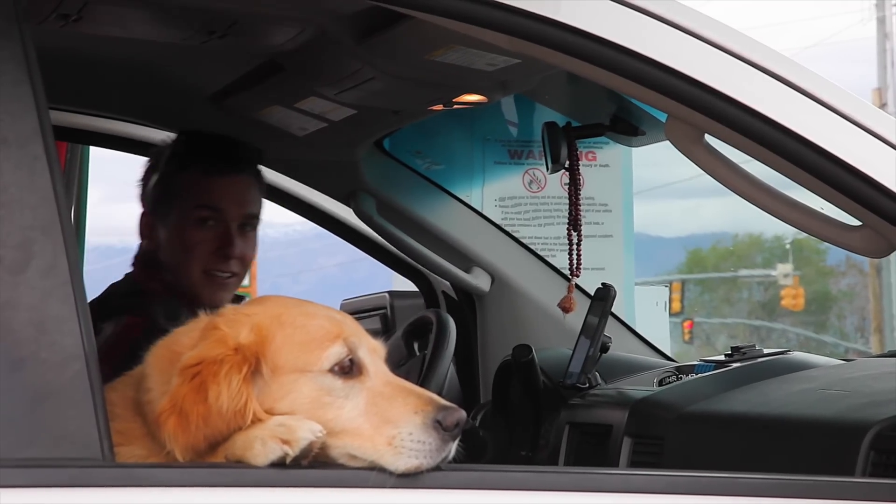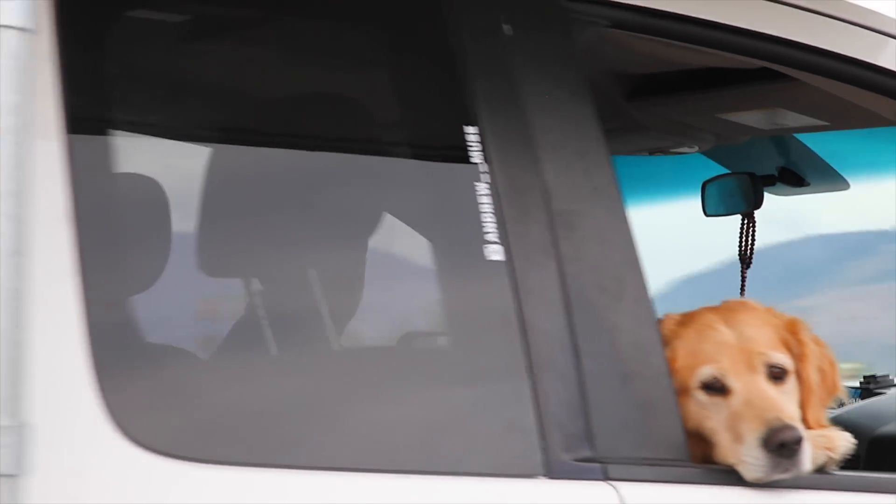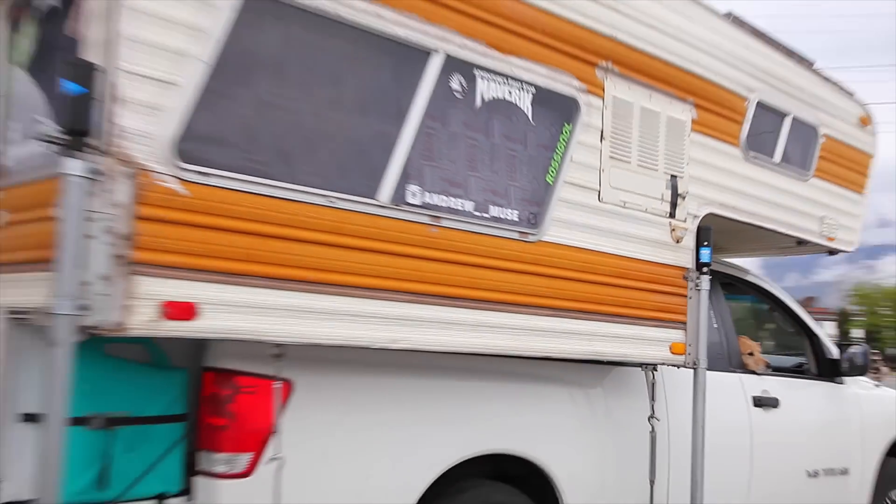After Zion, I finished moving out of my house, packed up the tiny home, and hit the road. After fueling up at Maverick Adventure's first stop, we headed north.